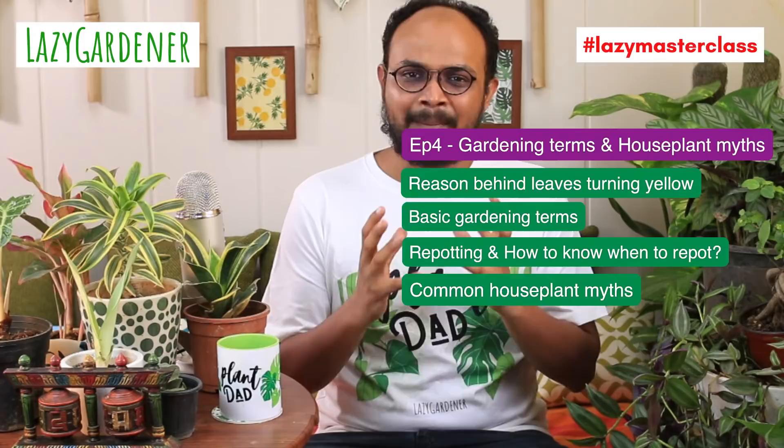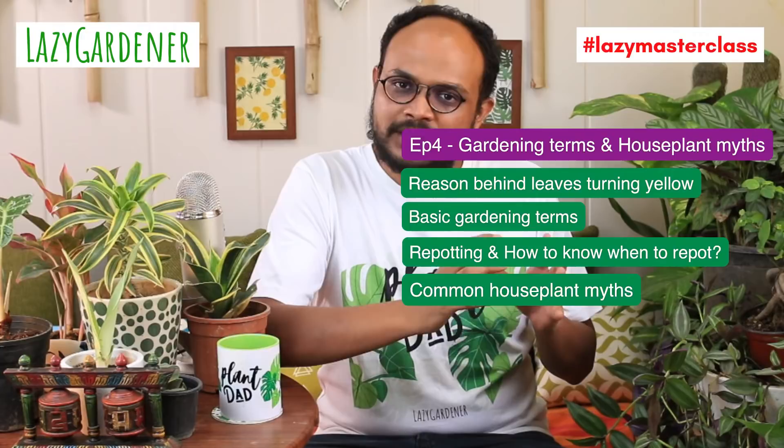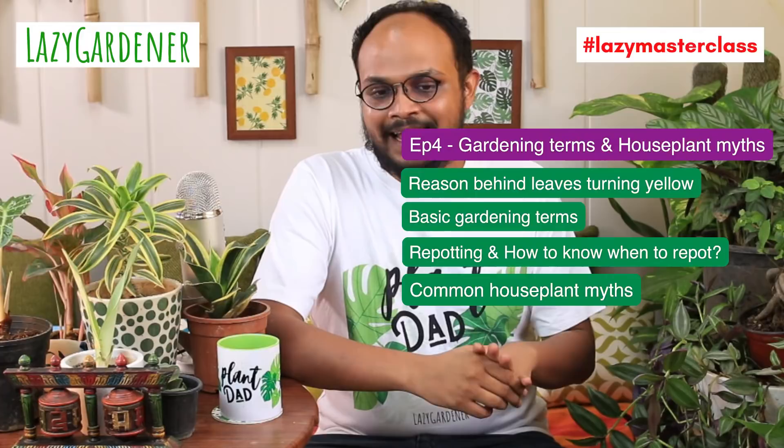Then we are going to talk about repotting — how to repot, when to repot, what to keep in mind, and the difference between up-potting and repotting. Then we'll cover some basic gardening terms: tilling, mulching, deadheading, why plants get leggy — a help guide to decode what you're learning online. Finally, we'll look at some common houseplant myths that may be discouraging plant lovers or keeping your plant babies from being healthy.